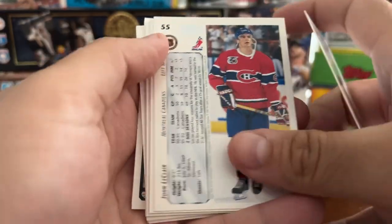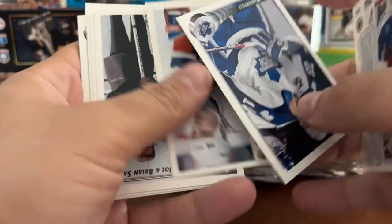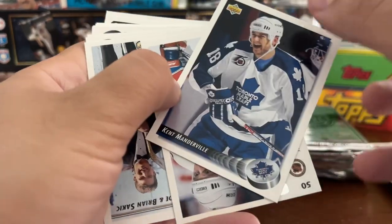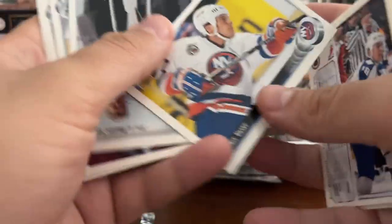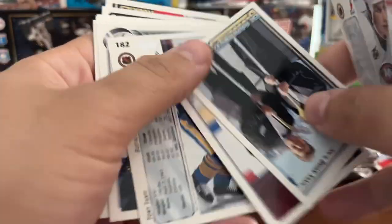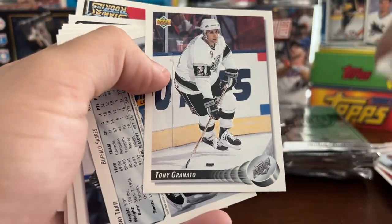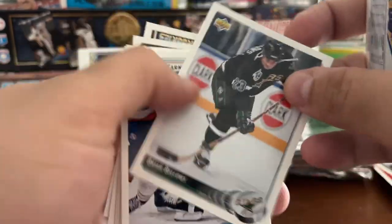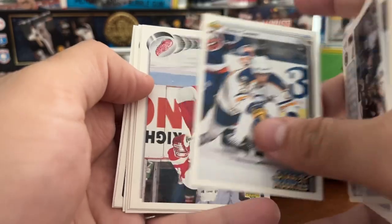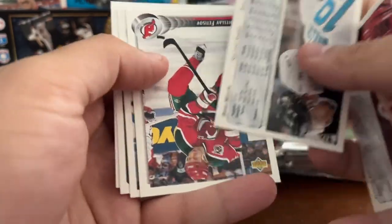Ray LeBlanc. John LeClair. Kent Manderville. Dennis Vaske. Bloodlines — Joe and Brian Sykora. Tony Granato. Tony Tanti. Brian Bellows. Another Vladimir Konstantinov.